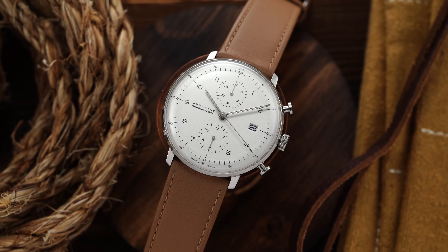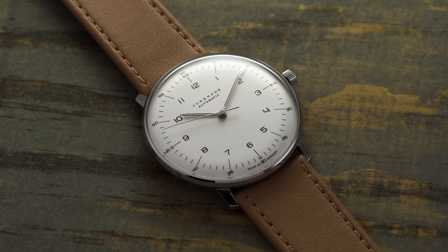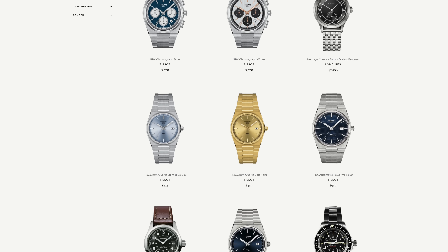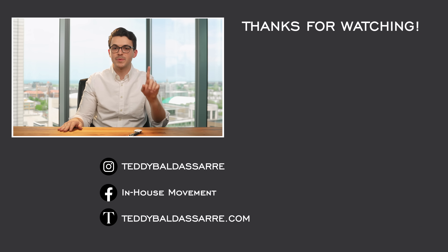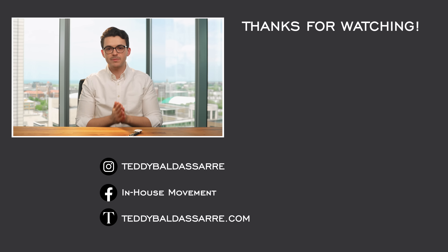That is my take on the Junghans Max Bill Chronoscope. This watch is not for everybody, and some people are going to say it's just not for them — and that's what makes this all great. If you did enjoy this video, please give it a thumbs up, subscribe, and hit the bell icon. If you own this watch, I'd love to hear your user experiences — have you opted for a sapphire version now that those are available? Also, be sure to check out the Junghans Max Bill article in the description, check out teddybaldassarre.com — a full authorized dealer of 30 brands with quick fulfillment, dedicated customer support, and full factory warranty. Stay up to date on Instagram and subscribe to the newsletter for written content separate from the YouTube channel.